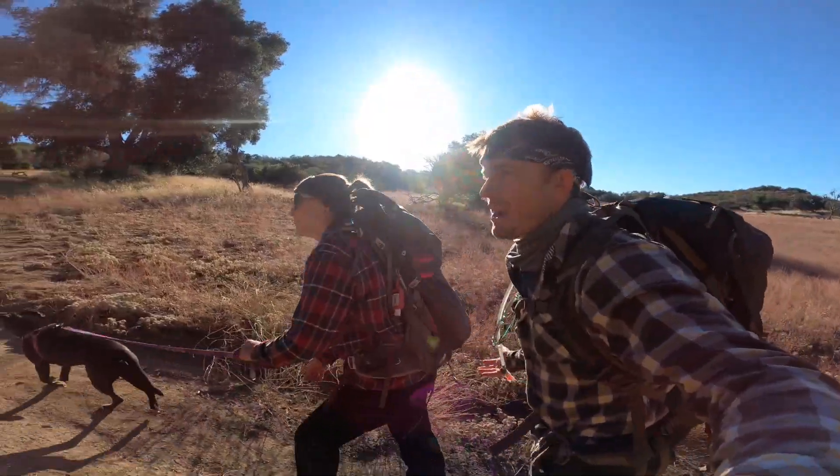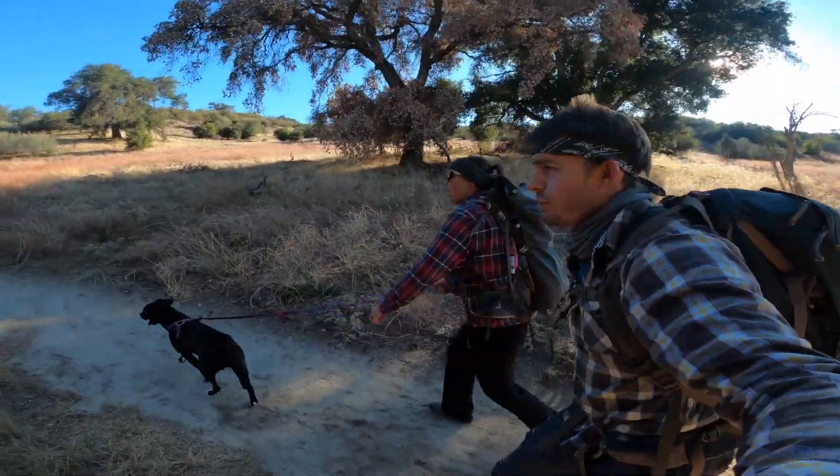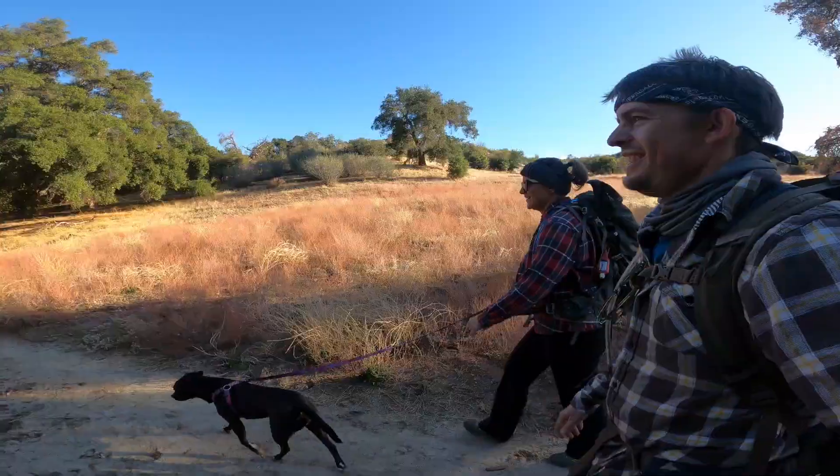If you were thinking about coming on the Eagle Rock hike from Warner Springs, just know it's super easy. Bring your children. Bring your dog. Bring it all — you can bring your grandma.